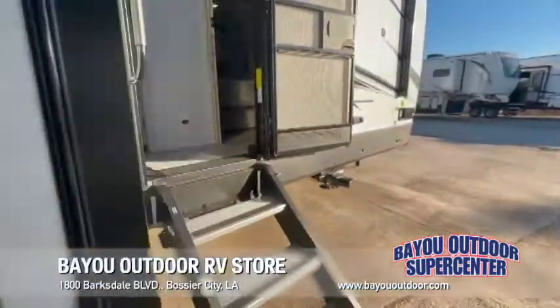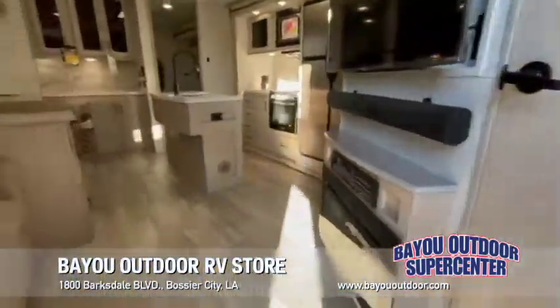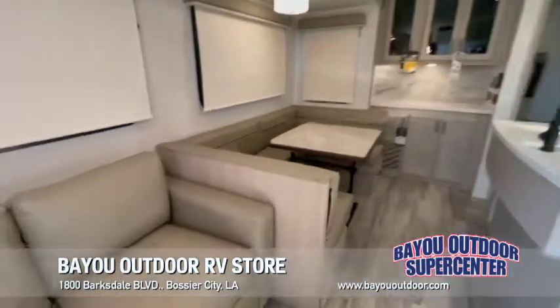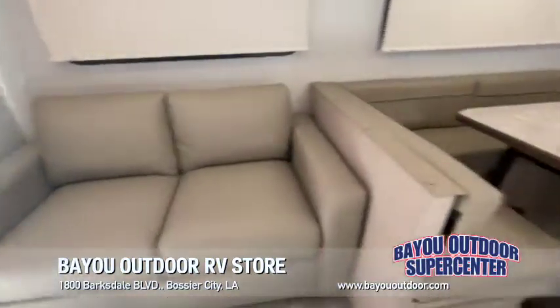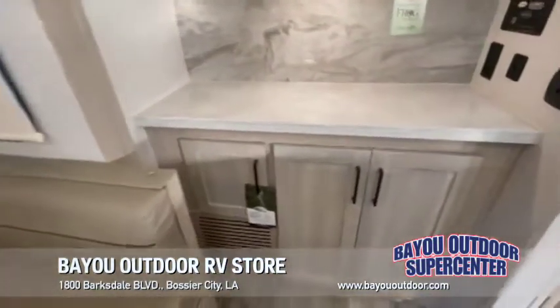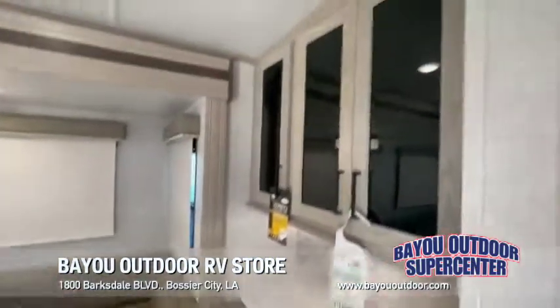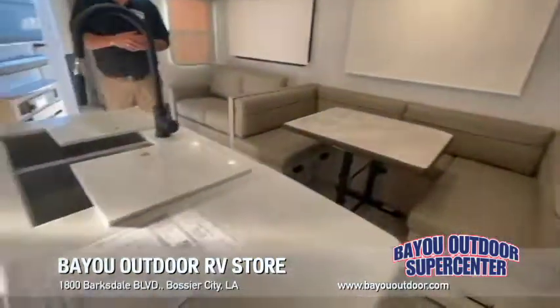Now we'll take a look at the inside. As we go up, you're going to turn left and go into the living part of the coach. You've got a couch here that makes out into a full size bed, the big U-shaped dinette for all the family members to get around. You're going to have plenty of storage, plenty of cabinets above.